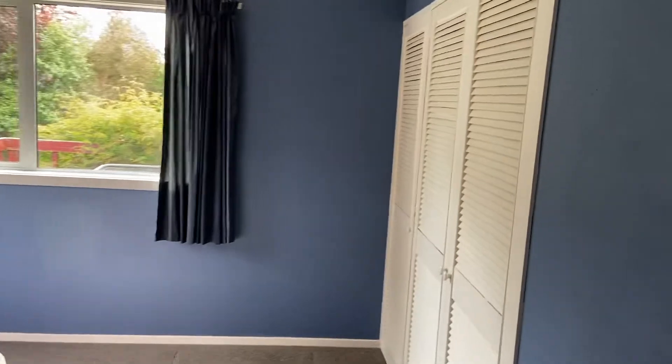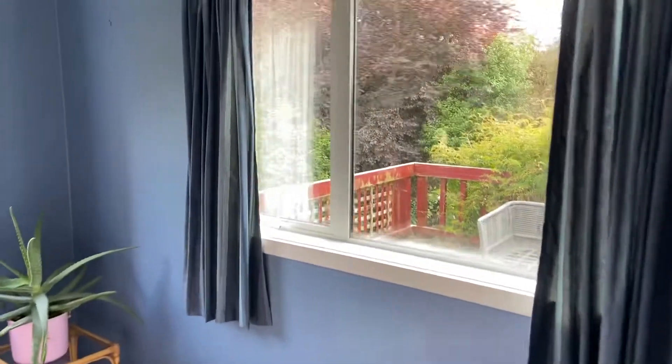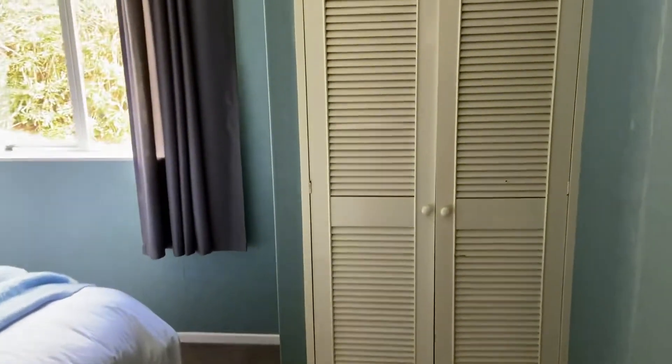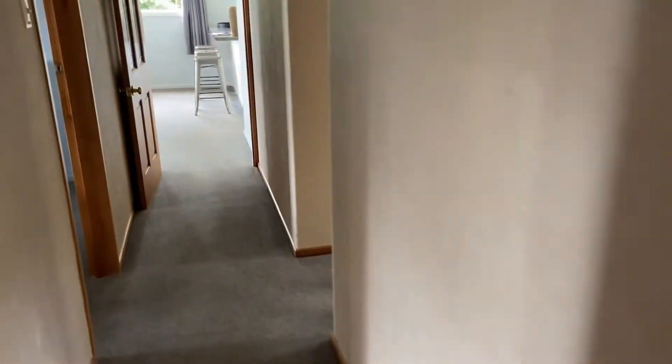Master bedroom with wardrobe space. There's a clothesline out the back. Wandering through to Bedroom 3, which also has wardrobes. As you can see, a double bed fits in here quite comfortably.